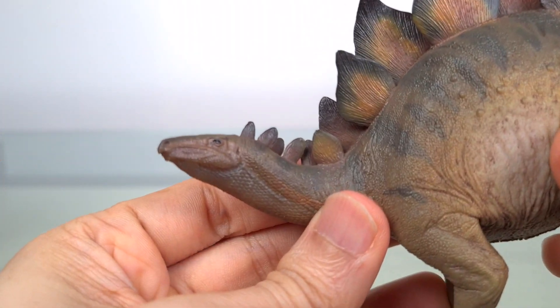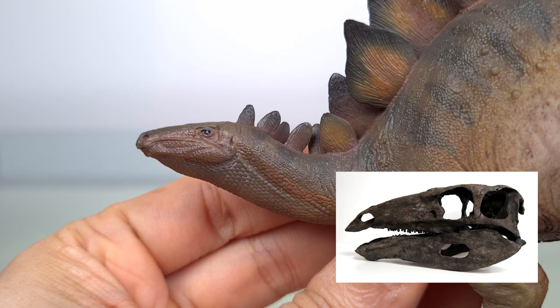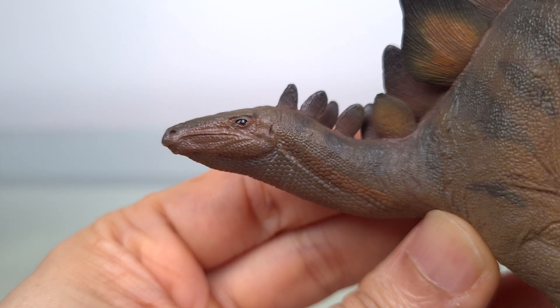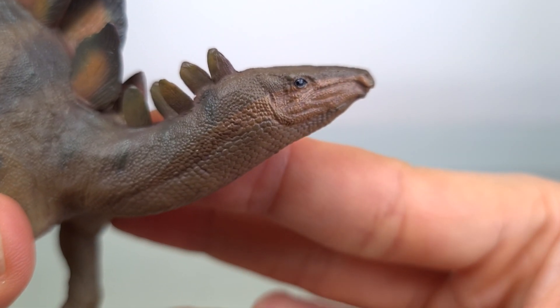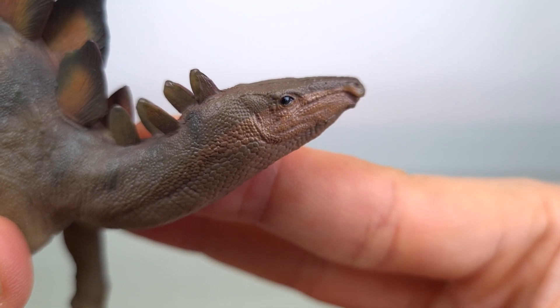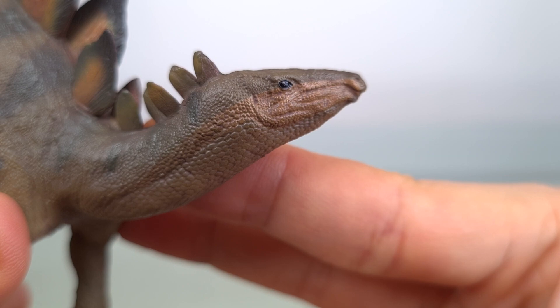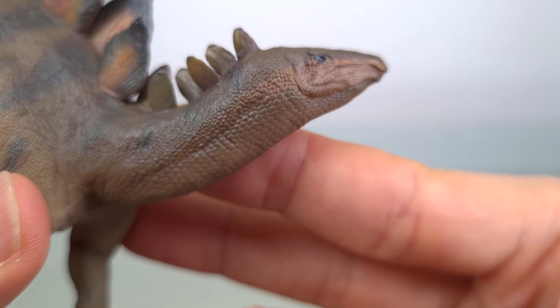The head sculpt is so nicely captured, and demonstrates that narrow snout characteristic of the Stegosaurus skull. Now look at the beak. I love these liquid black eyes. And all that fine detail in the face, which is at such an insane level — and to think that this is actually the norm for PNSO.